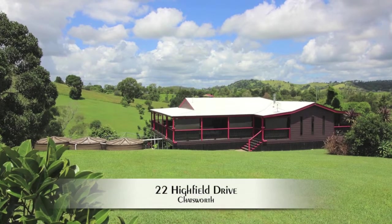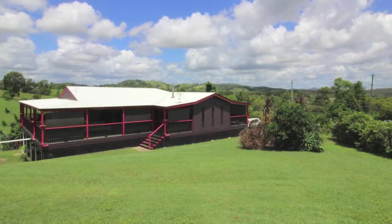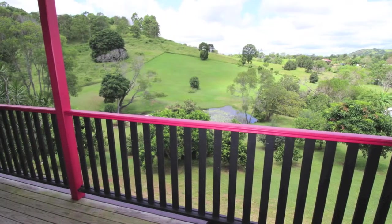This immaculate property featuring a quality home on 2.8 acres provides a tranquil rural outlook and is located only minutes to the conveniences of town.